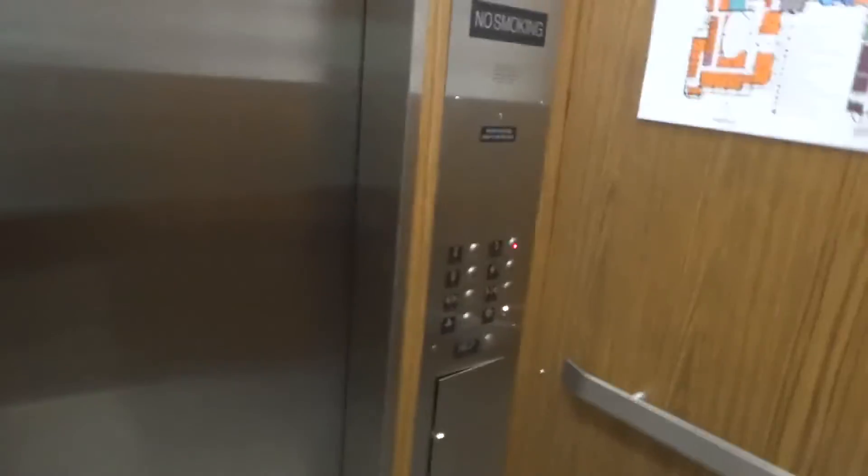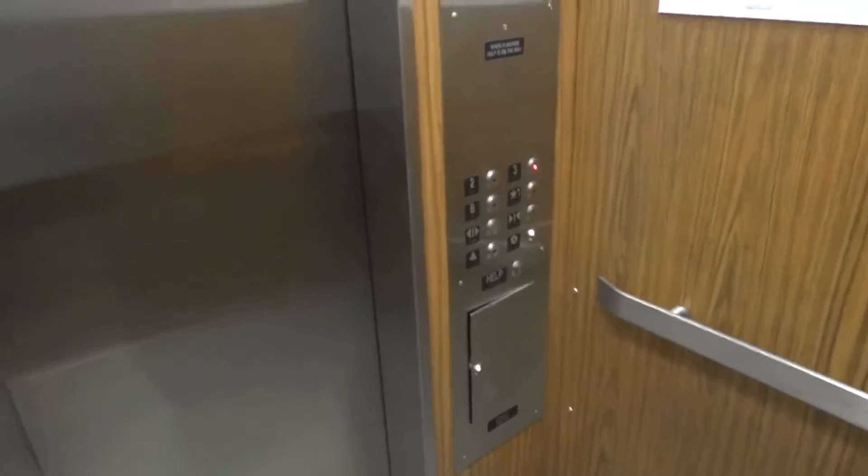I like that floor plan right there. Pretty standard elevator. Here are your Innovation Bruiser fixtures.